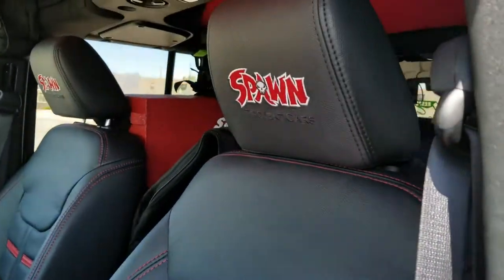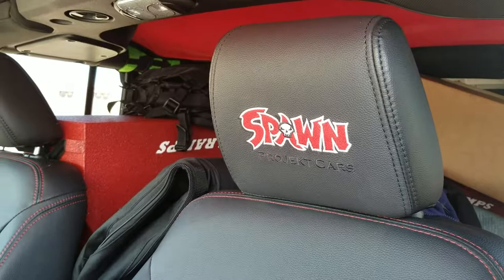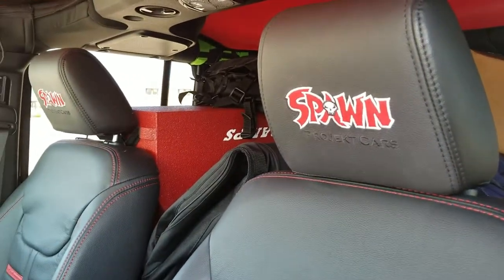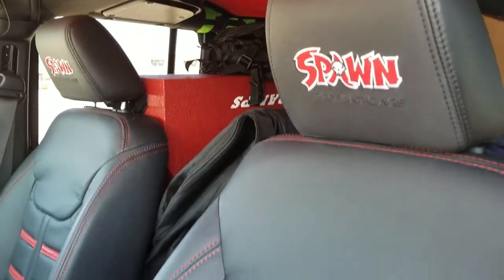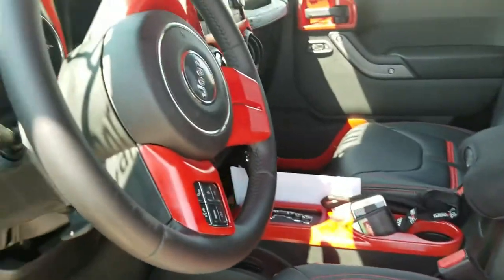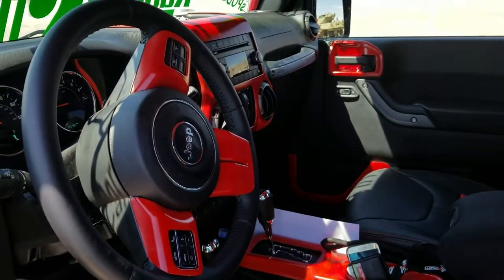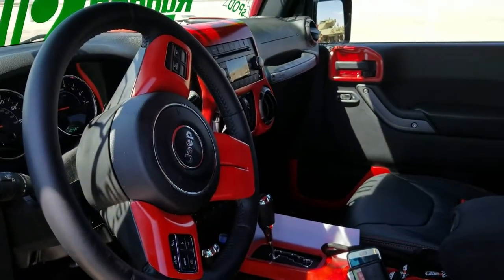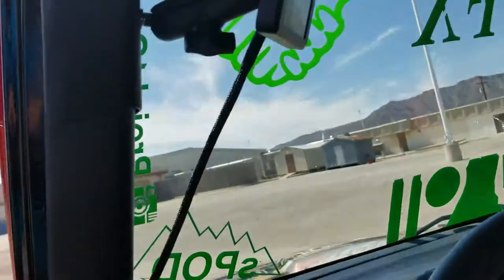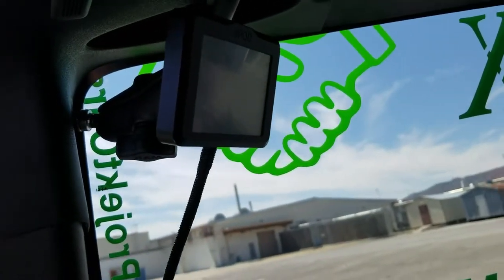Here is the interior — we still have some stuff from Dub Show that we just did this past weekend — but the interior was done by Road Wire Interiors, with the seats mimicking the seats of a Ferrari. All the red components are actually from Rugged Ridge and we had them painted, and here is the S-Pod that controls all the extra lighting of the vehicle.